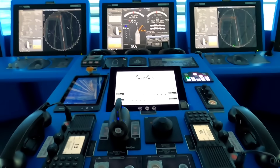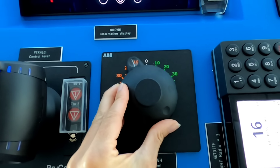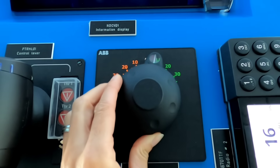A smaller version of the wheel is — you guessed it — called the mini wheel. It's the same idea as the helm: turn the wheel to port and the ship will go to the left; turn the wheel to starboard and the ship will go to the right.